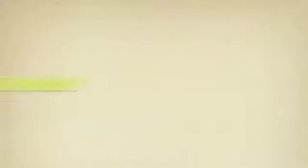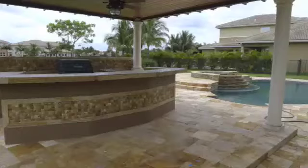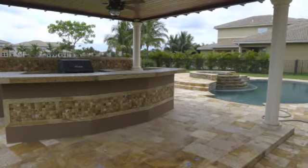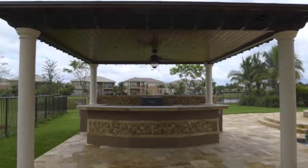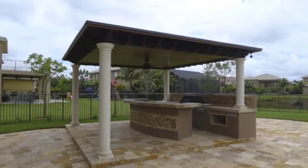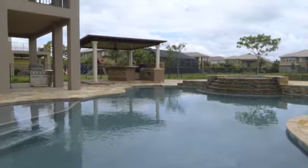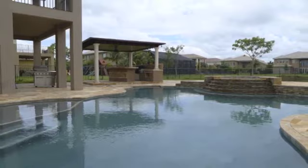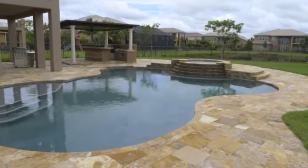And remember, it's your home. Do it right. We'll see you next time.